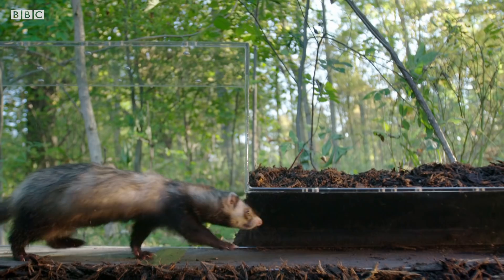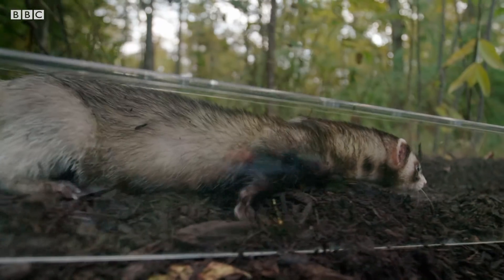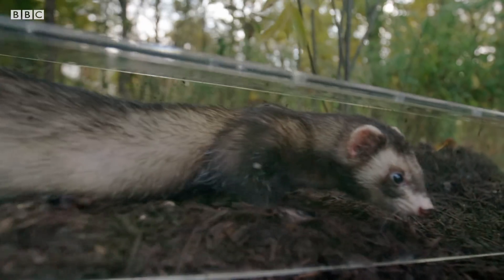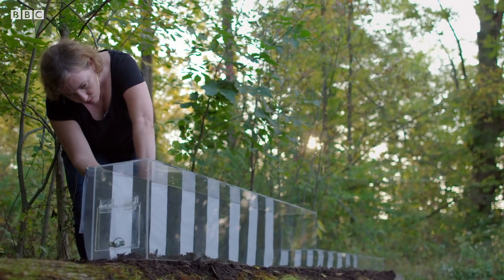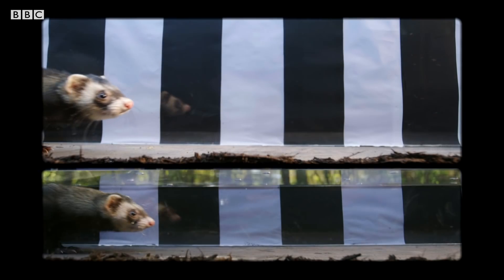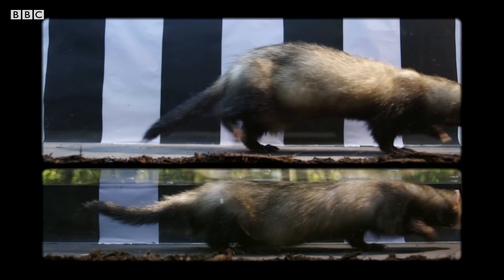This footage shows how easily the ferrets can transition from above to below ground. But these animals are predators, so what impact does this manoeuvre have on the ferret's speed? The black and white card helps Angela determine how fast the ferrets are travelling across a set distance. When the footage is lined up, it reveals something completely unexpected: the ferret barely loses any speed at all when running underground.